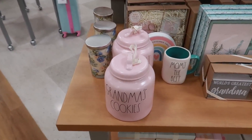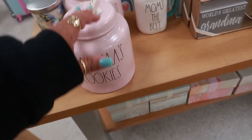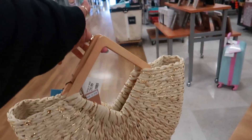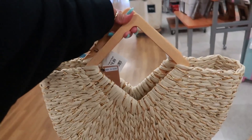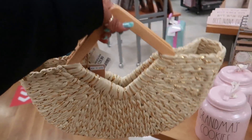Hey my pretties, this is going to be a very quick video in TJ Maxx. I really wasn't going to film. I actually came in here to pick up a purse because I wanted it — I showed you guys this in a recent video. I wanted that bag, left without purchasing it, so I came back for it and that's what I'm here for.